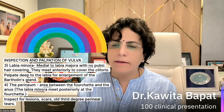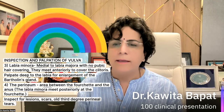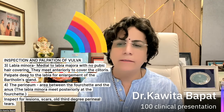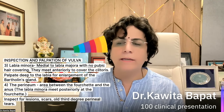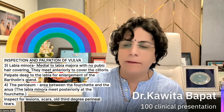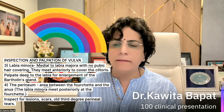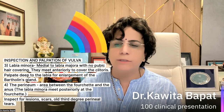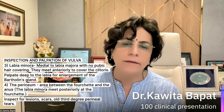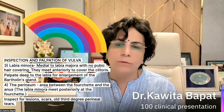The labia minora are medial to the labia majora with no pubic hair, meeting anteriorly to cover the clitoris. Palpate deep to the labia for enlargement of the Bartholin's gland. Examine the perineum — the area between the fourchette and the anus. The labia minora meet posteriorly at the fourchette. Inspect for any lesions, scars, old third-degree perineal tears, or episiotomy scars — everything should be checked.